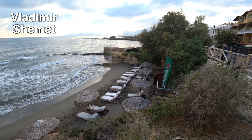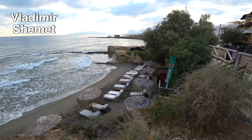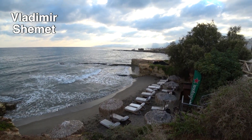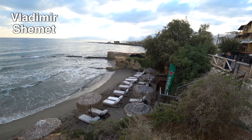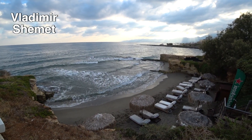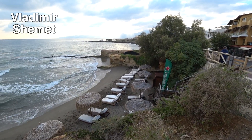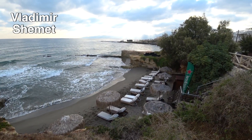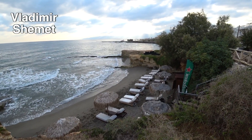Шезлонги-зонтики только за доплату. Цены могут иметь разную стоимость в зависимости от сезона — летом, в июле-августе, цена выше; в конце сентября-октябре ниже, мы платили всего 10 евро за два шезлонга и зонтик. Заход в море относительно пологий, неглубоко — для детей нормально. Кто не хочет тратить деньги, можно располагаться на своих подстилочках.